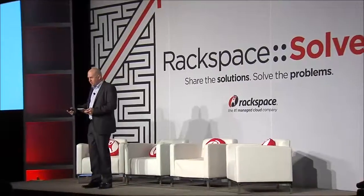Hope you had a good break. We want to keep the day going to make sure we stay on time. Speaking of time, it's time to talk about cloud security.